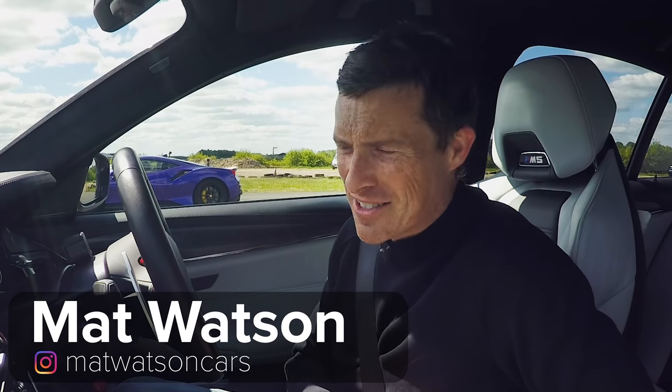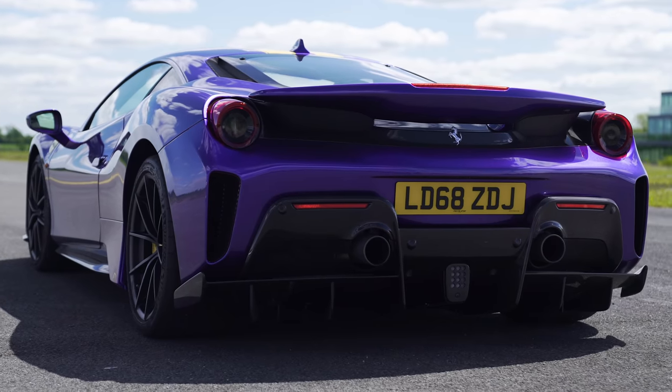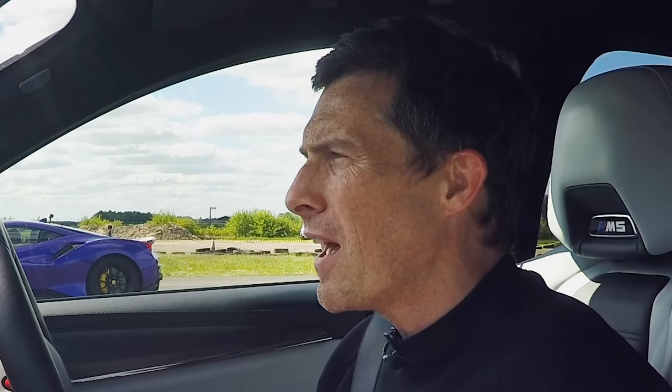Hi everyone, Matt Watson here from CarWow. So I've got a really interesting drag race for you today. I'm sat in a BMW M5 Competition and next to me is a Ferrari 488. Seems a little bit unfair, but it's not.